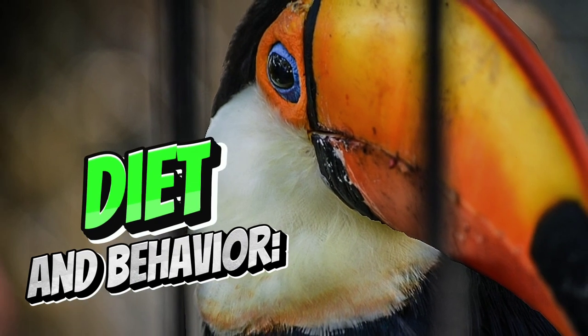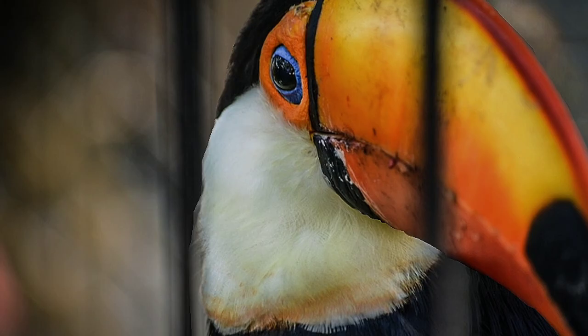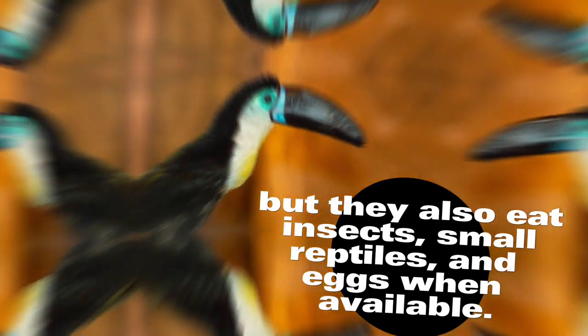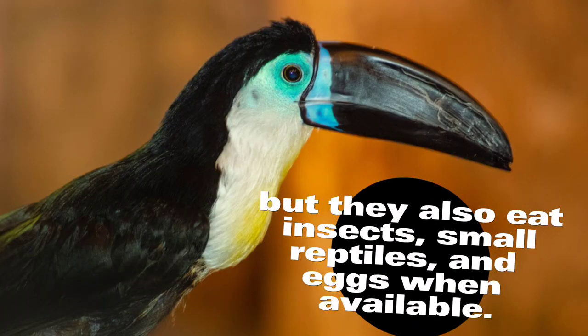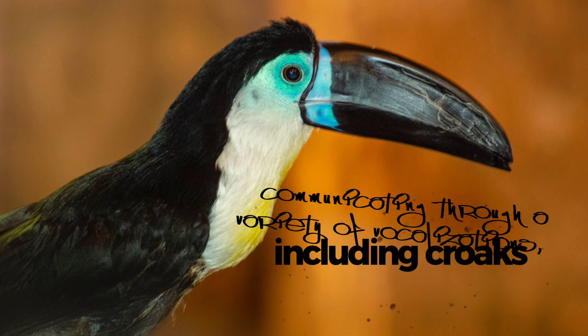Toucans are medium-sized birds ranging from approximately 20 to 25 inches (50 to 63 centimeters). They are omnivorous, primarily feeding on fruits, but they also eat insects, small reptiles, and eggs when available.